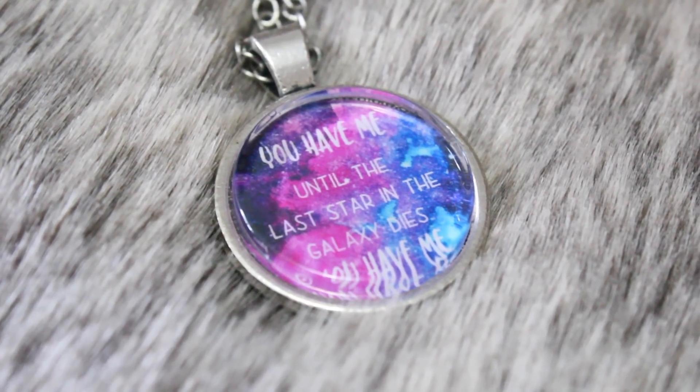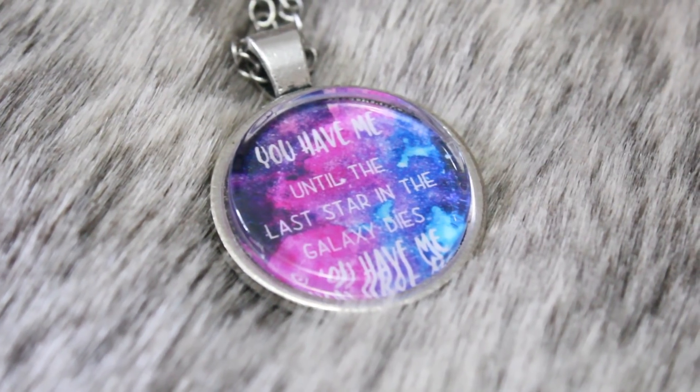We've got a little bag with some jewelry in here. This necklace was created by Fangirl Pixie Jar and it has a little quote that says 'you have me — until the last star in the galaxy dies, you have me.' This is a quote from Illuminae by Amy Kaufman and Jay Kristoff, one of my favourite series of all time. I love the colours in that necklace as well — that's so pretty.